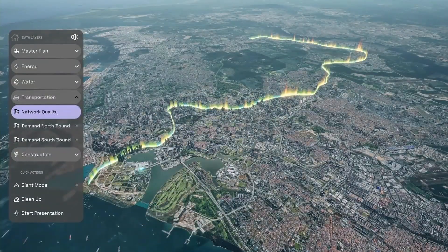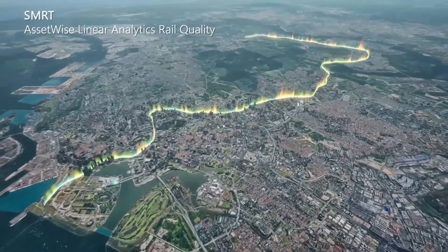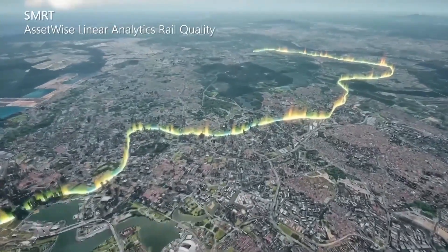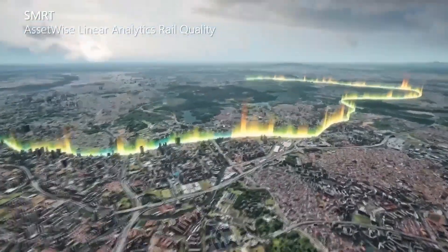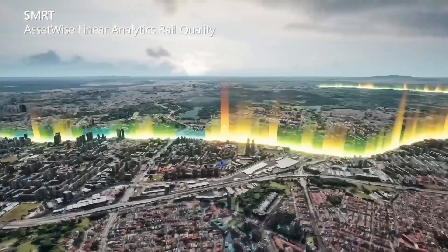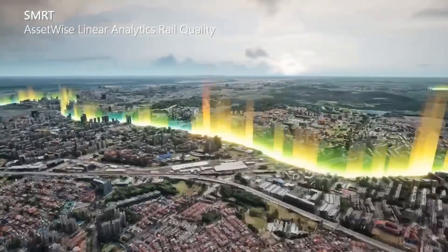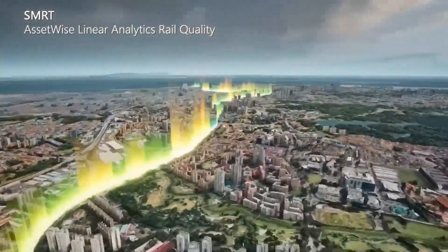Here in context is the rail infrastructure of the SMRT transit system, reflecting assessments of the track conditions from OT sources. In its own ITWIN Experience, SMRT would be able to drill down to review maintenance history, and in the near future, SMRT will be able to incorporate reality modelling updates from video sources, including train-mounted.